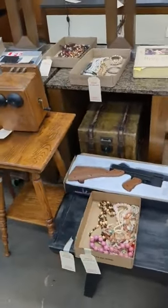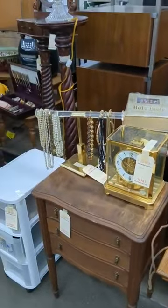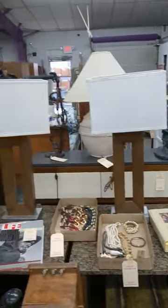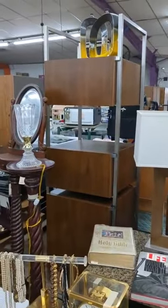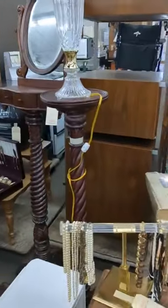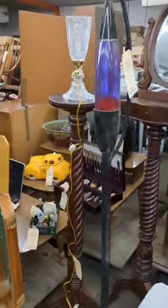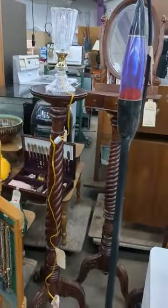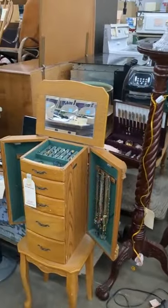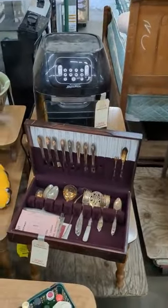That's a BB gun. Old antique telephone. Clock. A couple of different lamps. Work table. You've got an interesting cabinet, a pedestal, a plant stand pedestal, a pedestal with a mirror on it. I've actually got two plant stand pedestals with a couple of lamps on them. You've got jewelry and a jewelry cabinet. You've got a silverware serving set.